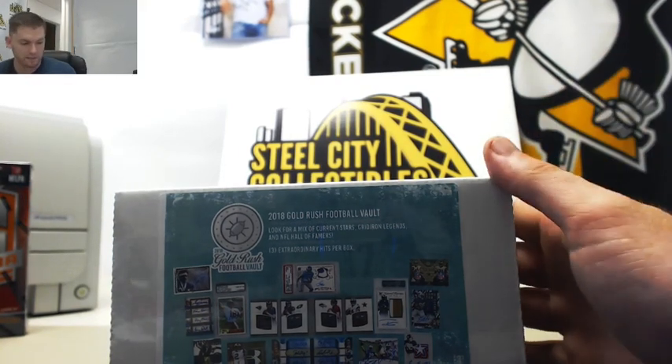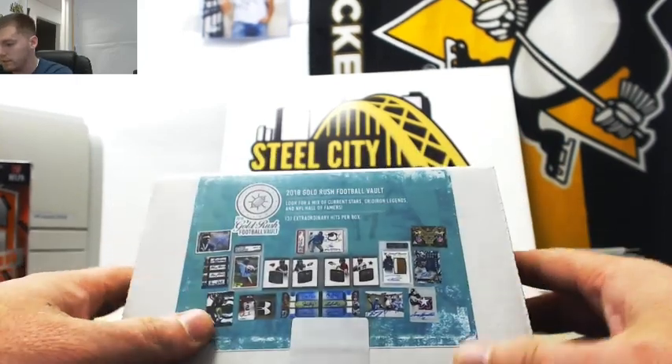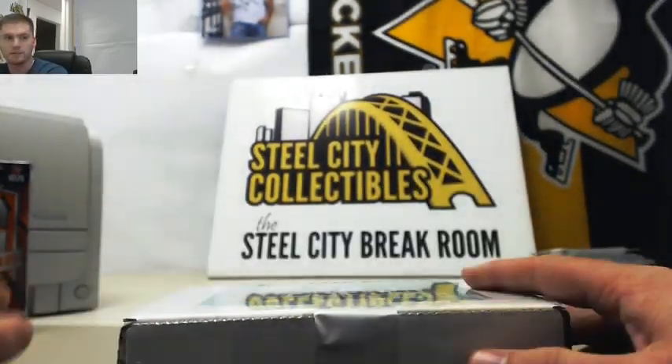Next up for Brian, his 2018 Gold Rush Football Vault Live Box. Three extraordinary hits, good luck Brian.